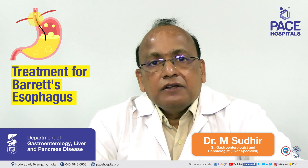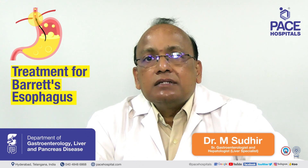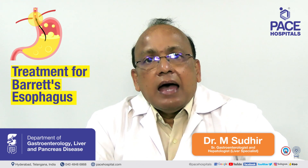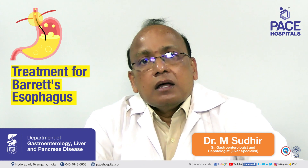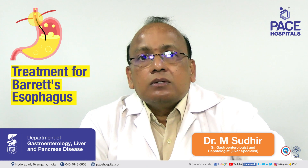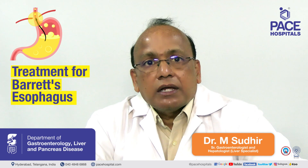Now, how do we treat? We have different modalities endoscopically. One is known as APC — argon plasma coagulation. The second is radiofrequency ablation, and the next is submucosal resection or endomucosal resection. These are different ways of treating, and depending on the type of lesion, we treat accordingly.